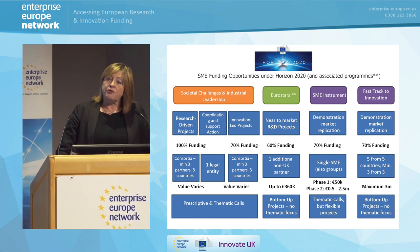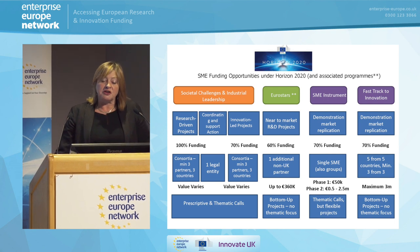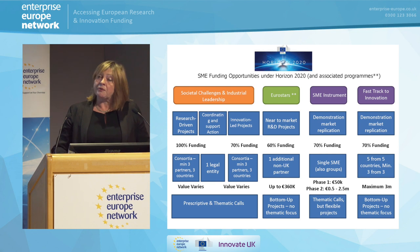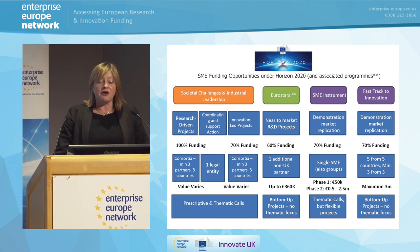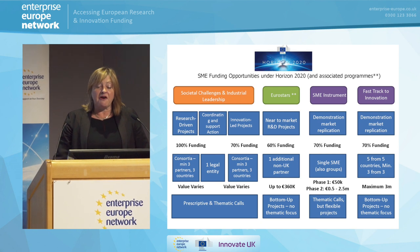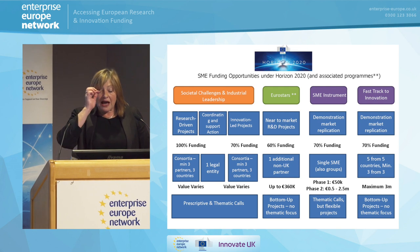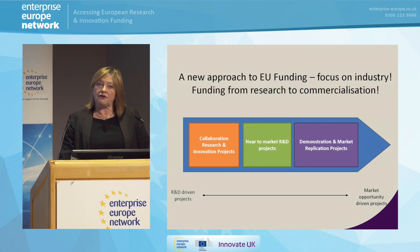There's the Eurostars program, which Jane will talk about. There's another program also very much focused on getting things to market, but in a much smaller way, where the consortia are smaller. And there's the Fast Track to Innovation, which was piloted last year. But what we're going to focus on today is the SME instrument, which is there very much for demonstration and getting things to market. And what is absolutely key here is that you can apply as a single SME.